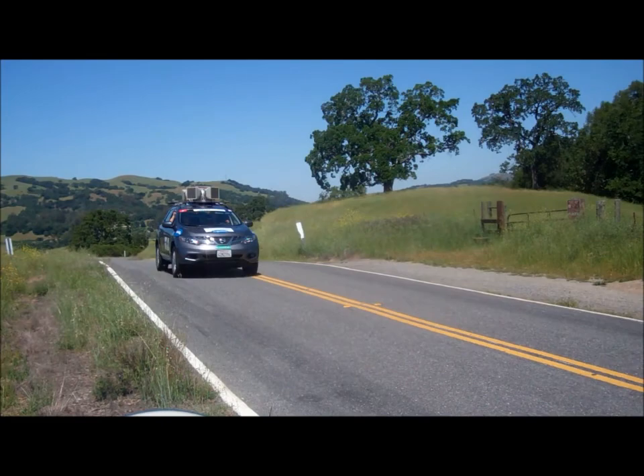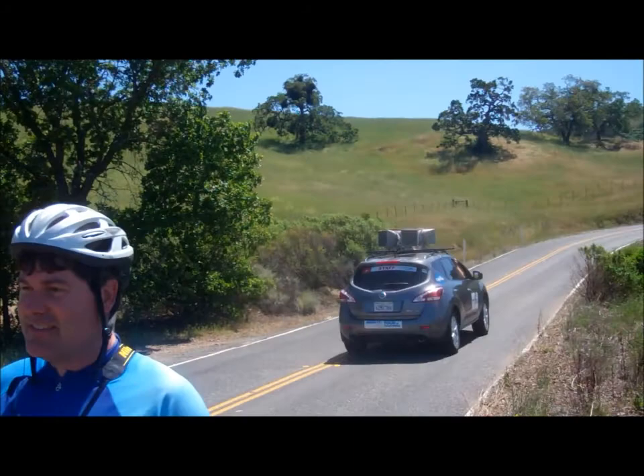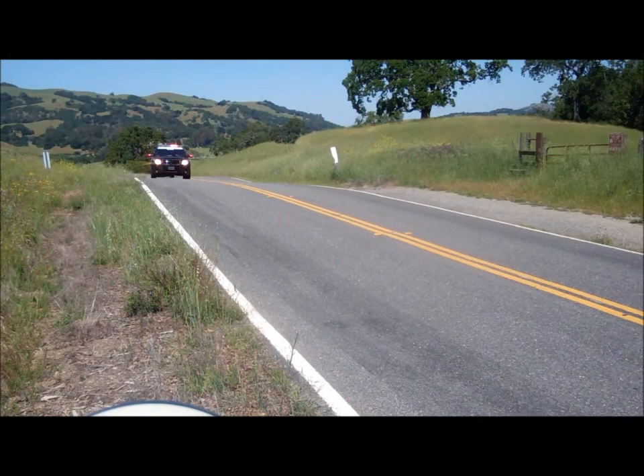We're way out in front, but we come bringing good tidings. Oh nice — jelly bellies! Thanks, guys. Thanks for coming up. Thanks for bringing the kids out and making bike race fans out of them. Here we go — motorcade bikes.